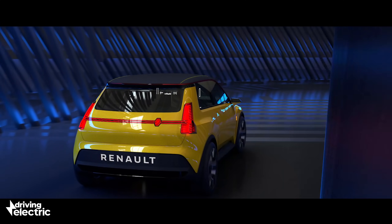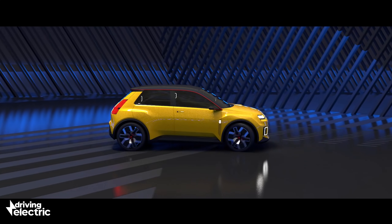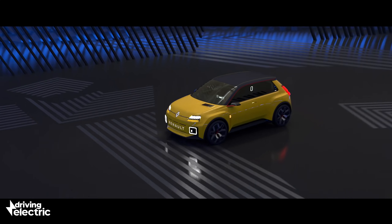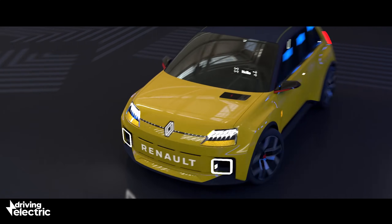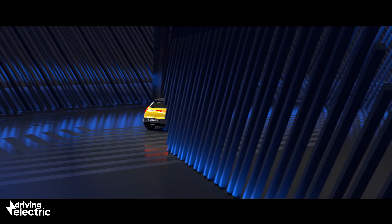Renault has confirmed the production version of the 5 will use the same mechanical platform that currently underpins the Zoe. The company hasn't revealed any specifics of its electric drivetrain or charging capabilities, although looking at its rivals and the projected starting price, it's likely the Renault 5 will offer a modest 120 to 150 mile range, possibly with the smaller version of the Zoe's 52kWh battery and that car's 46kW maximum charging speed.